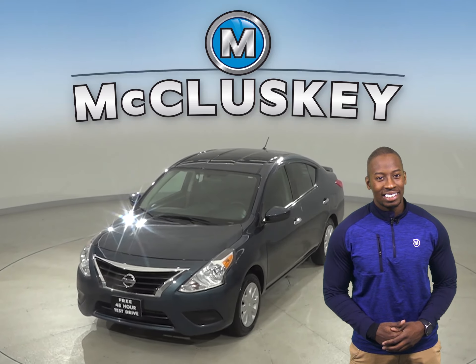This Nissan Versa also has steering wheel controls and cruise control. Come on down today and try it before you buy it with our free 48-hour test drive.